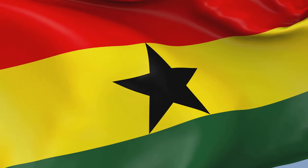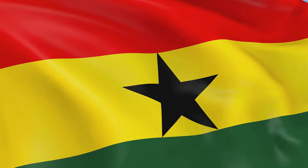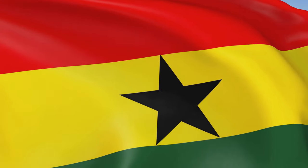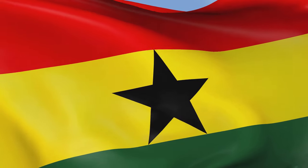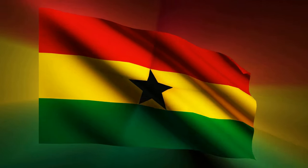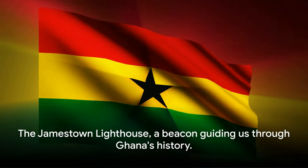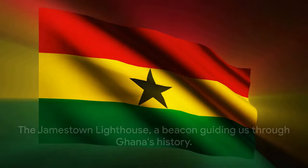The lighthouse is more than just a structure; it's a storyteller, silently narrating tales of the past, of the people who have come and gone, of the changes that have swept over Jamestown. It's a symbol of continuity amidst change, a constant in an ever-evolving world. The Jamestown Lighthouse — a beacon guiding us through Ghana's history.